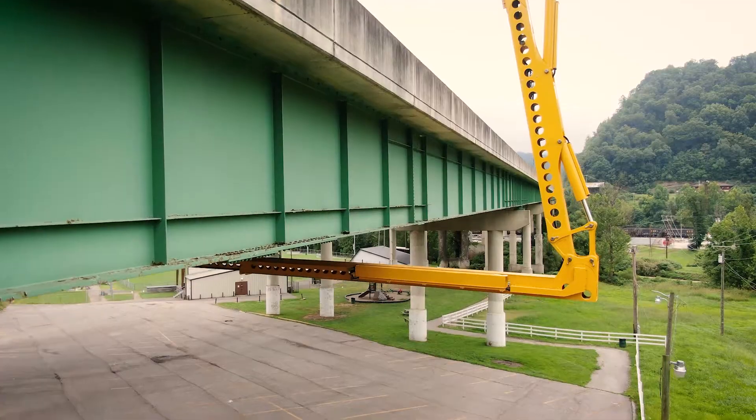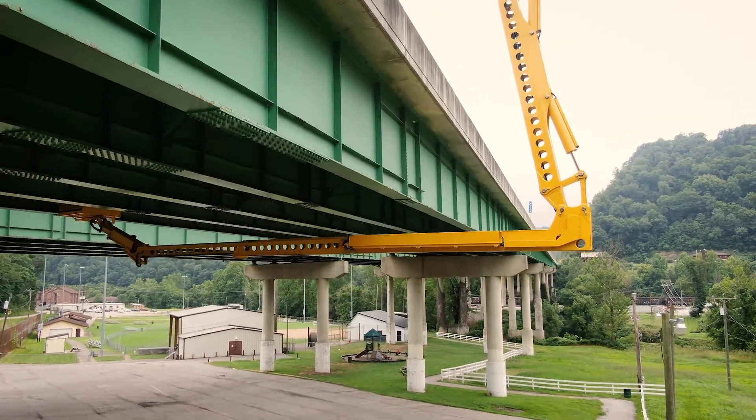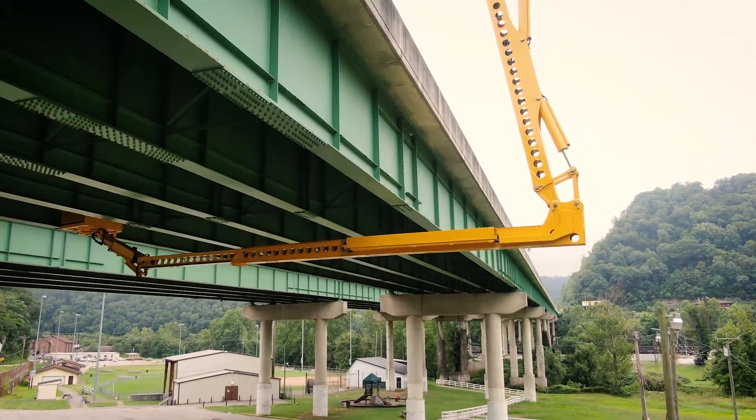Routine inspection is every two years — that's the majority of our structures. This particular structure is every year because it has some cracking in it.